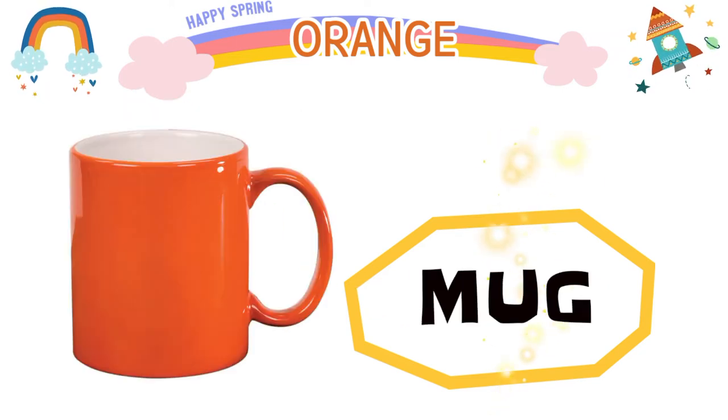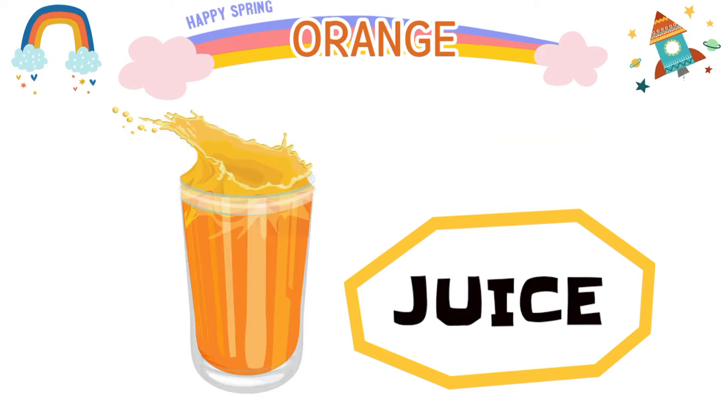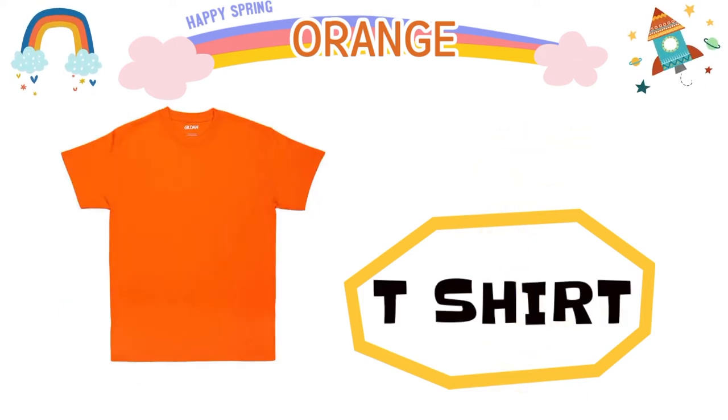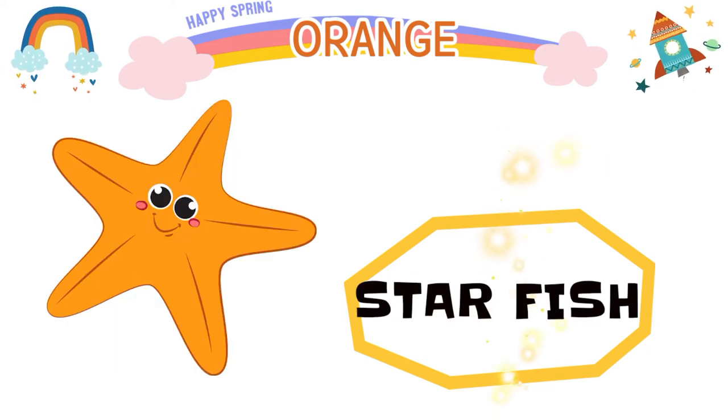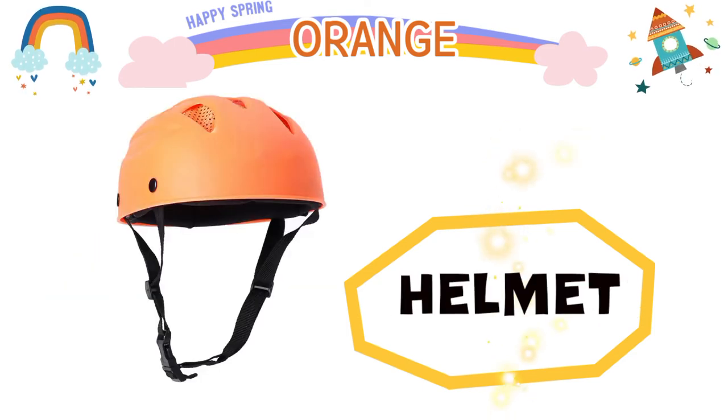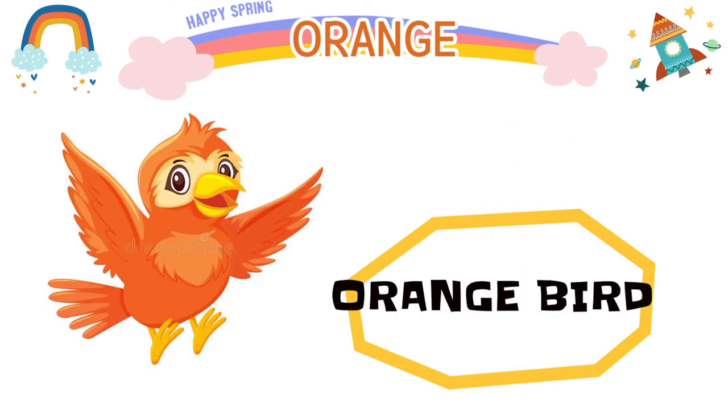Mug, juice, t-shirt, candy, starfish, helmet, orange bird, pen.